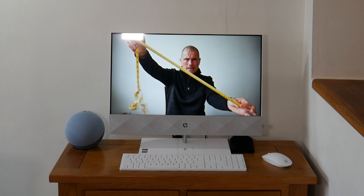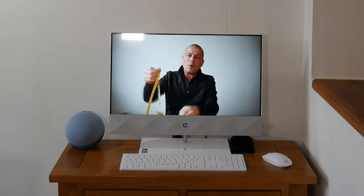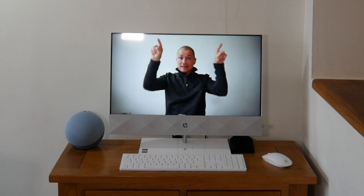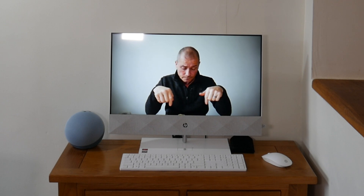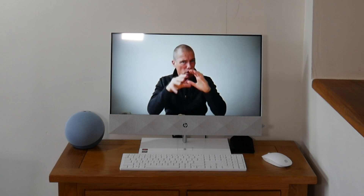We've got a 23.8-inch screen with nice thin bezels around the sides. Down the bottom you've got your built-in speakers — there are two speakers, so you get stereo. They're B&O — Bang & Olufsen.